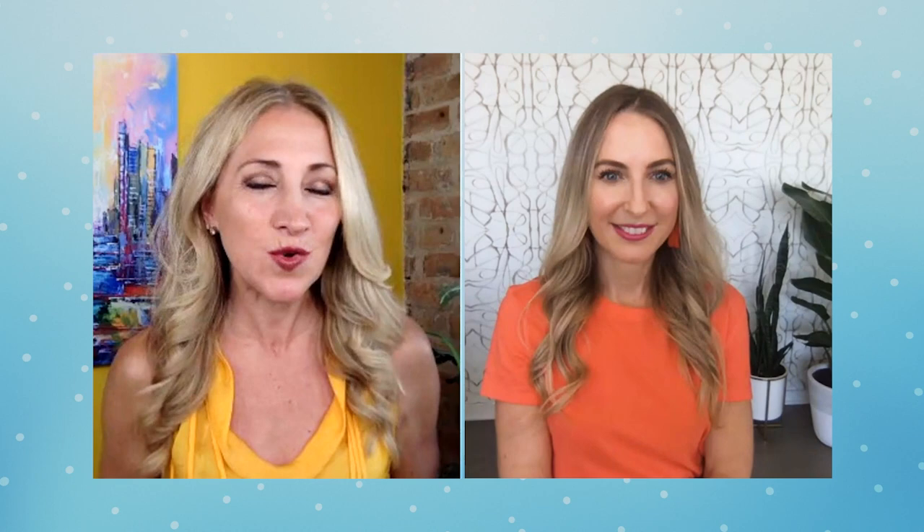You're going to teach us how to make a smoothie today — take us to smoothie school! I'm going to show you how to make a creamsicle smoothie that's actually good for you.